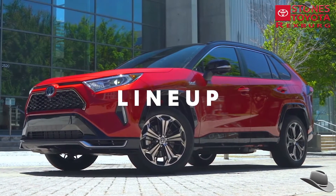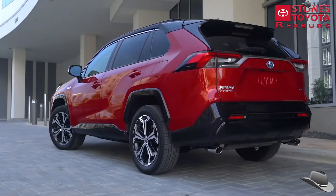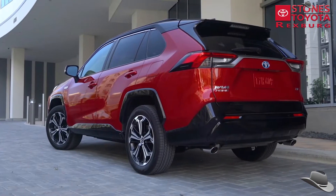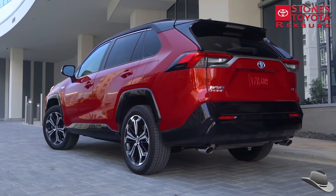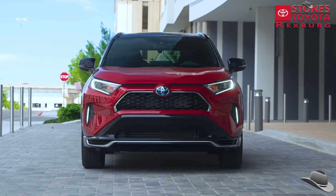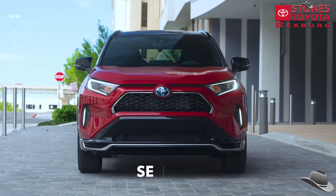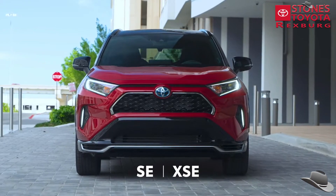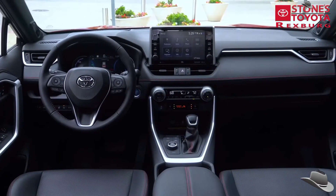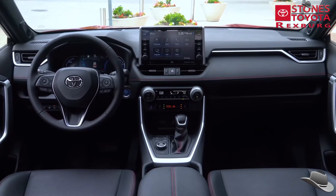Built on Toyota's proven TNGA platform, RAV4 Prime offers the perfect blend of cutting-edge performance and striking style. This new addition to the RAV4 family is available in two sport-oriented grades — the highly capable SE and the Premium XSE grade — building off XSE's well-equipped standard features, with several packages available to choose from.